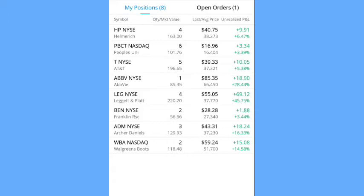Next is ADM — I own three shares with a market value of $129.93. My average cost is $37.23 and I am up $18.24 for a 16.33% profit. Last but not least is Walgreens — I own two shares with a market value of $118.48. My average cost is $51.70 and I have a $15.08 gain on this position for a 14.58% profit.